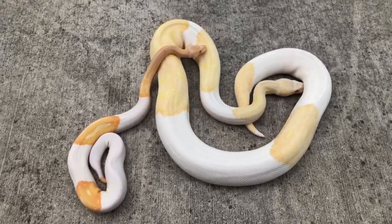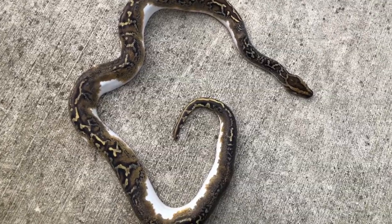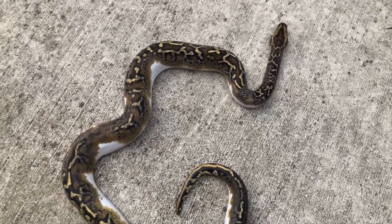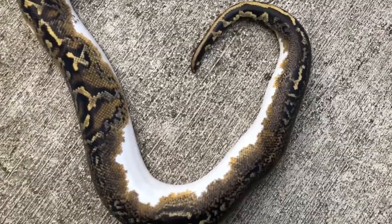Here is one of my favorite new pieds to really hit the market, at least here in the U.S. — the Burmese pied. That's right, a Burmese python that's a pied. You can see the white offset.